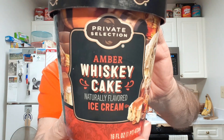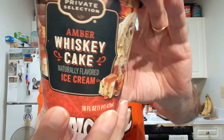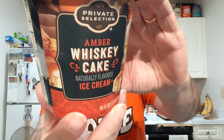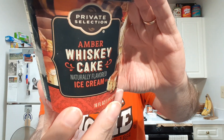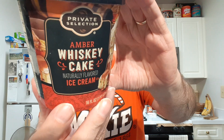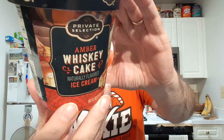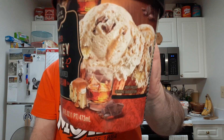I'm going to be trying Kroger's Amber Whiskey Cake Ice Cream. Let me read the little blurb here. Whiskey Cake Ice Cream has pieces of white cake, decadent chocolate chunks, and swirls of sweet whiskey flavor running through brown sugar ice cream. The description sure sounds good. The picture looks nice.